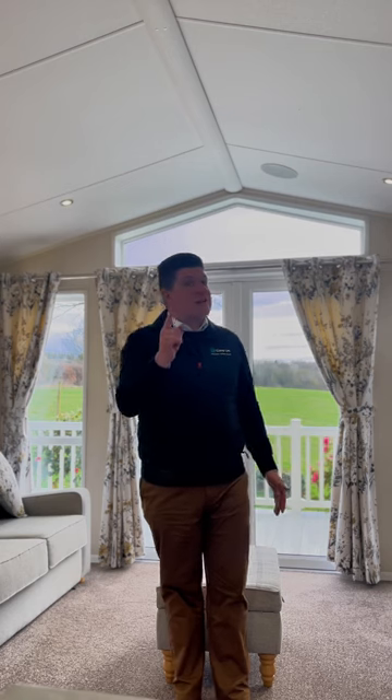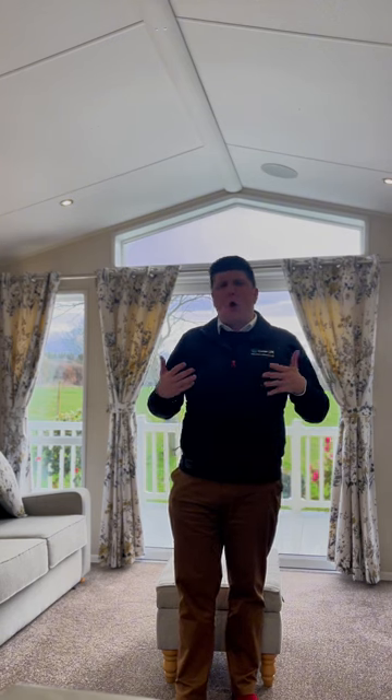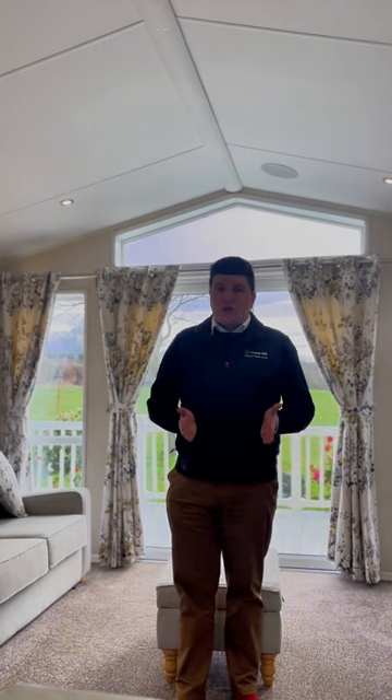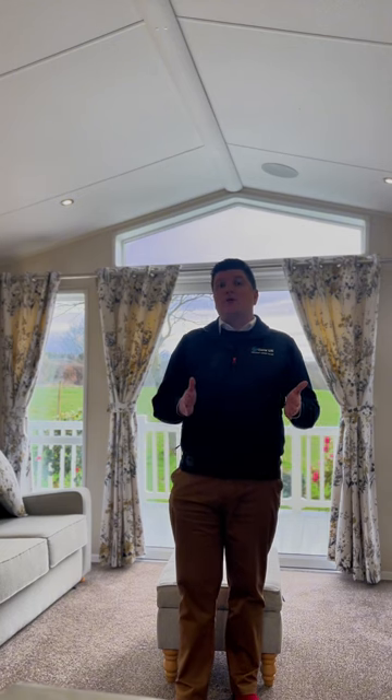I mentioned it in my live earlier on today — there was only going to be one contender for this, and it is this wonderful Willoughby Vogue that we're in right now. You might be thinking, why is this holiday home of the week? Well, this is a residential specification model. It's got higher insulation, keeping things warm when you've got the heating on, lovely and toasty, which means you can actually use it for longer through the year, through the winter months.